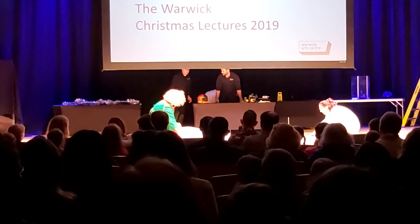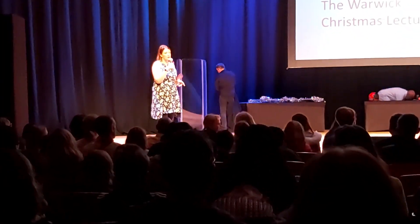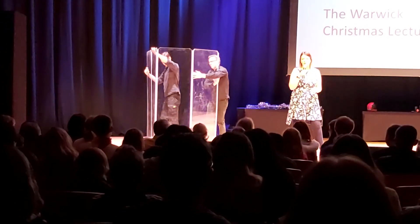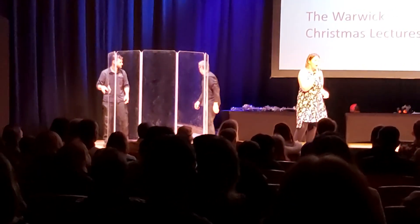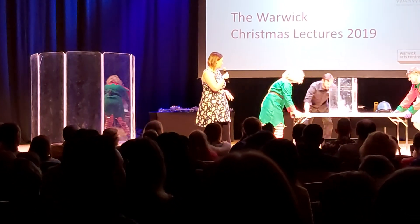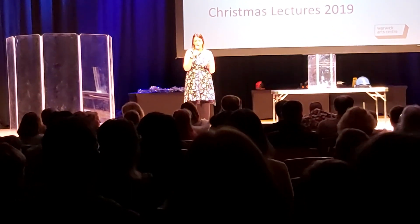Our final lecture tonight is a collaboration between two research students from WMG and from the Department of Chemistry. They're working together, as scientists often do, to talk to you about the behaviour of some different chemicals. Please put your hands together and welcome our final talk for tonight.